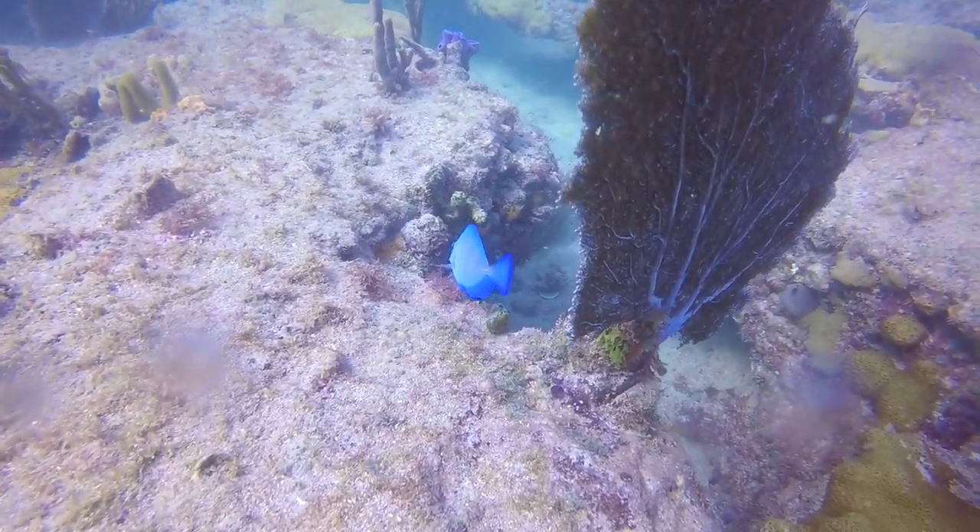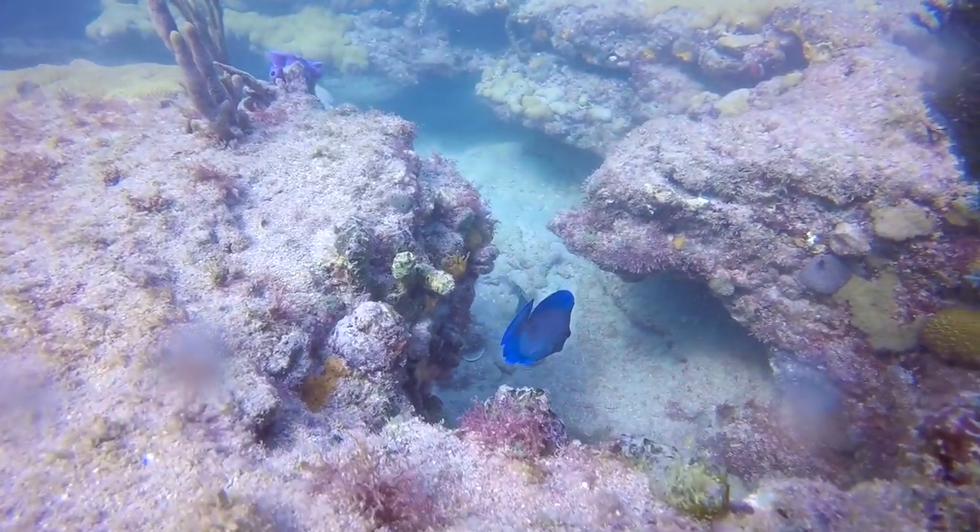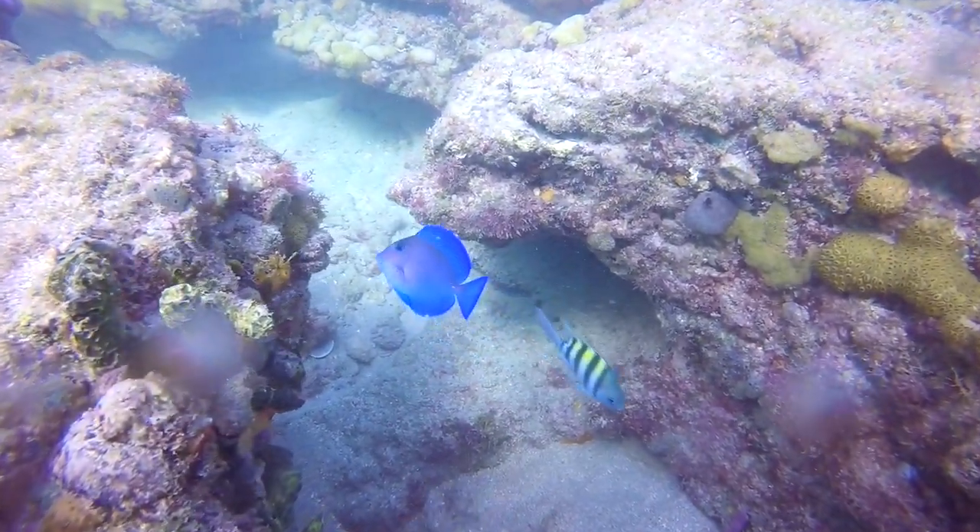Here's a blue tang — beautiful color. This tang is similar to Dory in Finding Nemo; however, that fish was based on the regal blue tang. They have different color patterns.